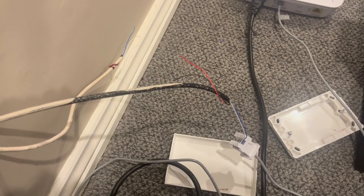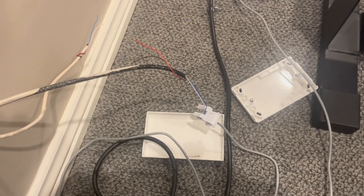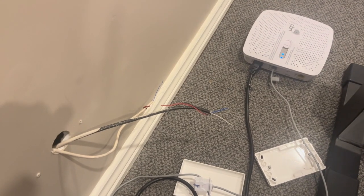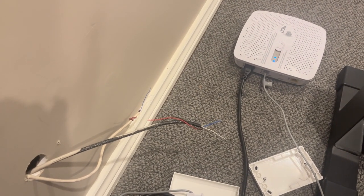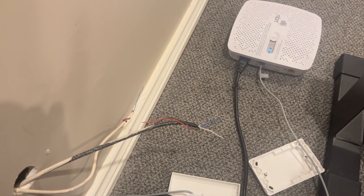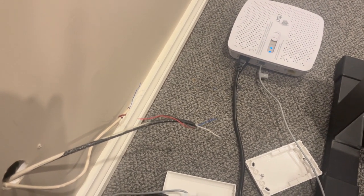I'm going to connect all his cabling back up now — I just wanted to document this proof. Telstra on the app has basically said they're going to contact NBN and they'll be out here at eight o'clock tomorrow morning.